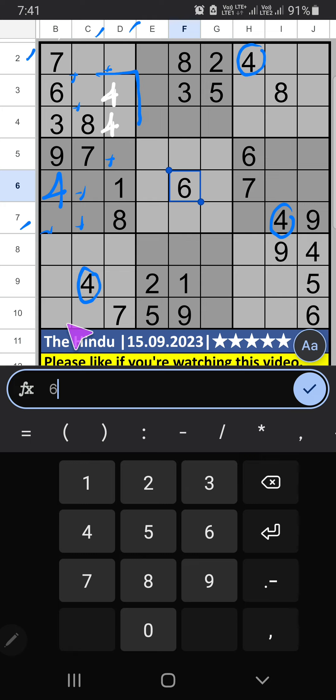Column B — 4 numbers are remaining: 1, 2, 5, 8. 9th row has 1, 2, and 5, so these 3 numbers can't come in this cell; they will come in one of the 3 cells — confirmed later. Then only 1 number is remaining: 8. 8 is confirmed.